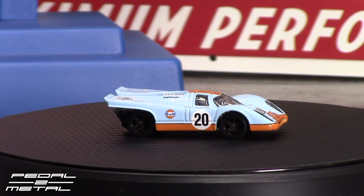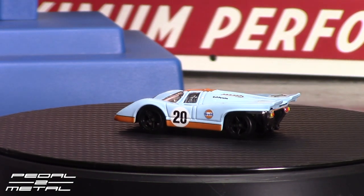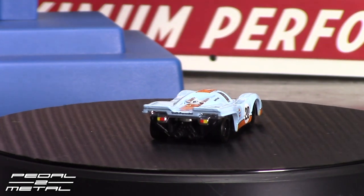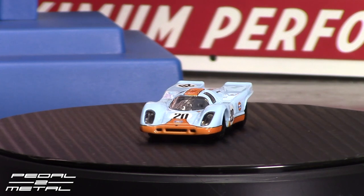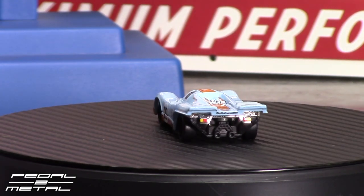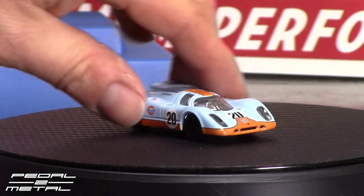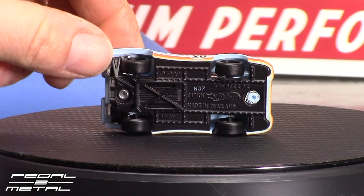Here we have the Porsche 917K, which is the short tail. My biggest complaint with this was the wheels — they're almost too large and I don't like how they did the chrome interior and engine compartment; everything is chrome. That said, the blue is very accurate compared to some of the other Gulf blues they've done previously. The orange looks spot on and the hue of the blue looks spot on. The wheels just look weird to me in how they're inset. It's funny that this is dated 1998 on the base.